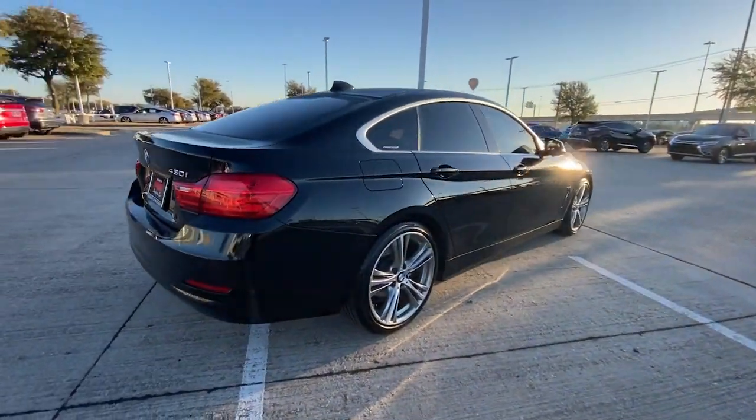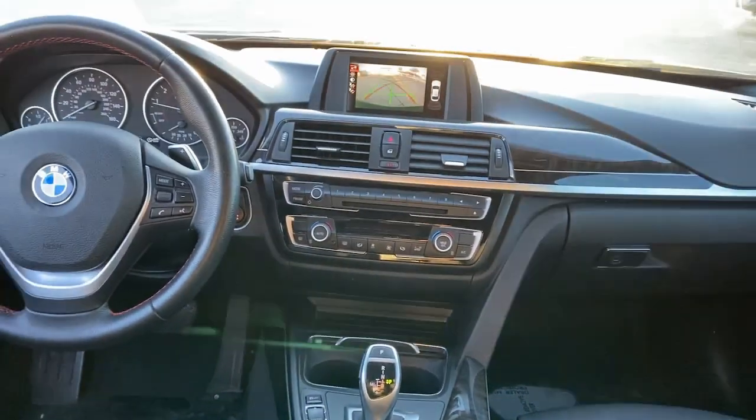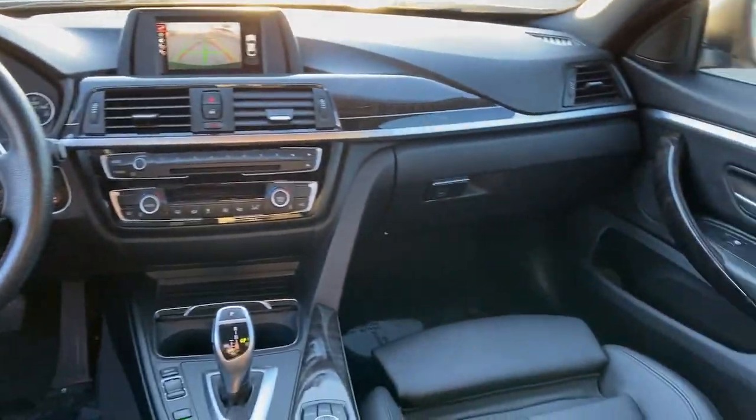Drive with the passion of an enthusiast in this stunning 2 Series. Premium in every sense of the word, its spry handling and sporty attitude blend with innovative tech to feed your hunger for performance.